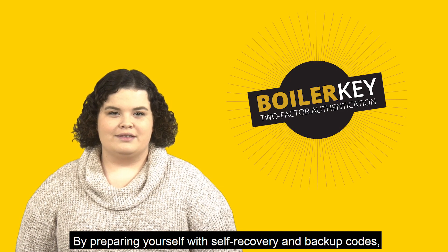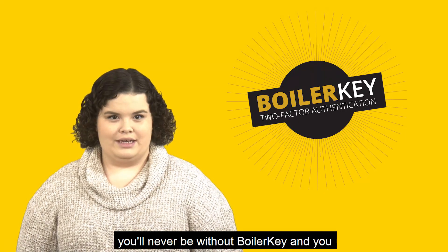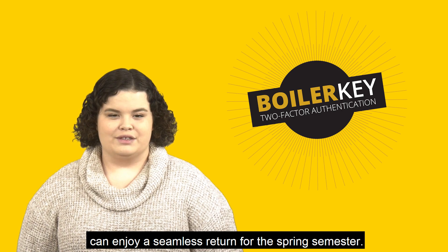By preparing yourself with self-recovery and backup codes, you'll never be without BoilerKey, and you can enjoy a seamless return for the spring semester.